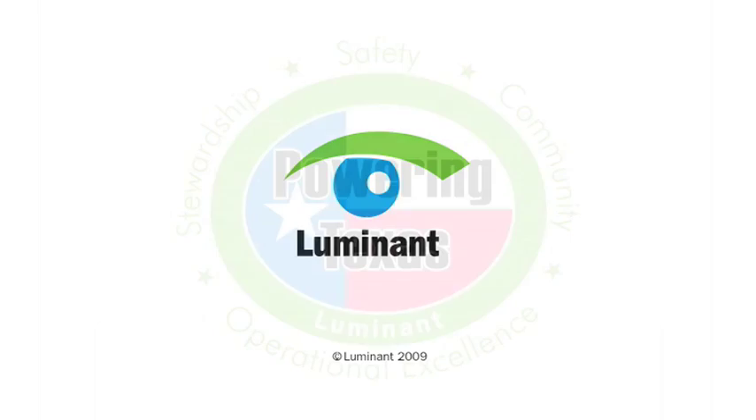Like we said, going with the green flow. For I Own Luminant, for Martin Lake, I'm Ashley Motz.